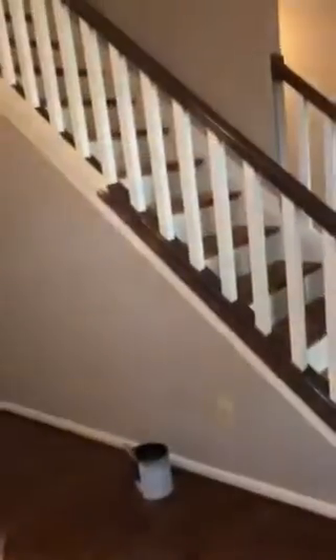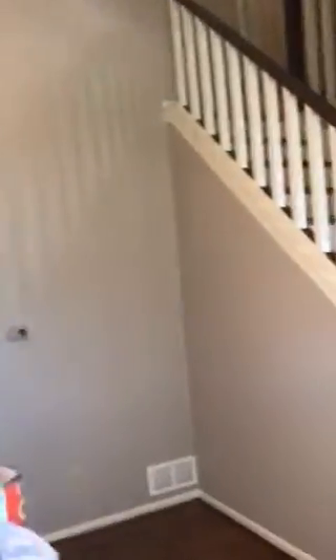This is Donnie with Parton's Pro Painting Plus. We're here in Loveland doing an interior — it was a remodel.